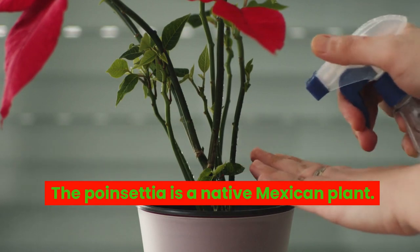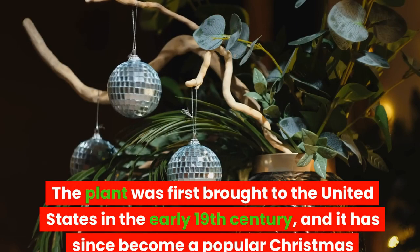The poinsettia is a native Mexican plant. It was first brought to the United States in the early 19th century, and has since become a popular Christmas decoration.